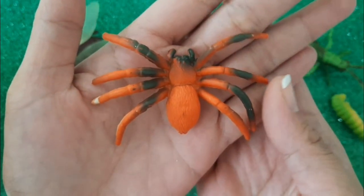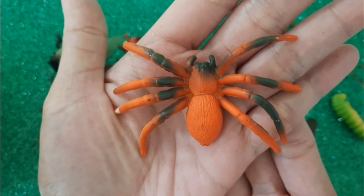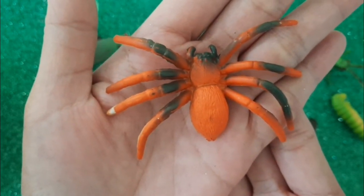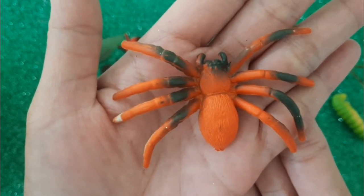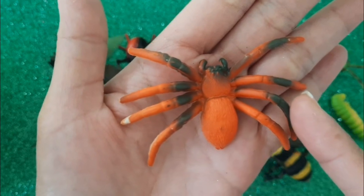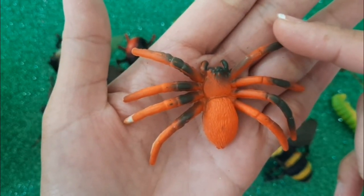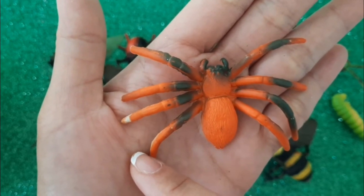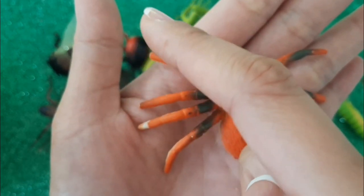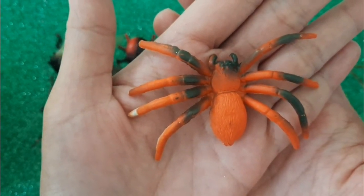Next is a spider. Can you help me count the legs of the spider? We've got one, two, three, four, five, six, seven, eight. It's an eight-legged spider.